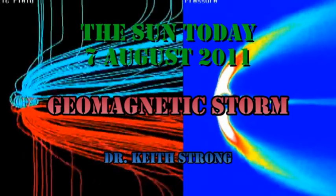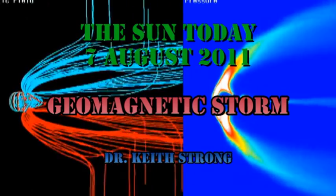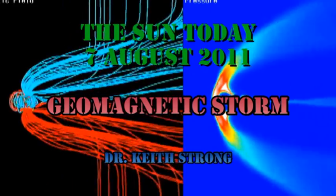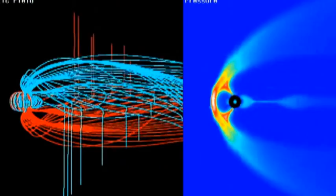Welcome. Well, I'm back and I see I've missed a beautiful geomagnetic storm — in fact, the strongest geomagnetic storm we've had since I started giving these reports. As you can see from the background movie here, the Earth's magnetic field is being twisted and turned all over the place as a result of this storm.